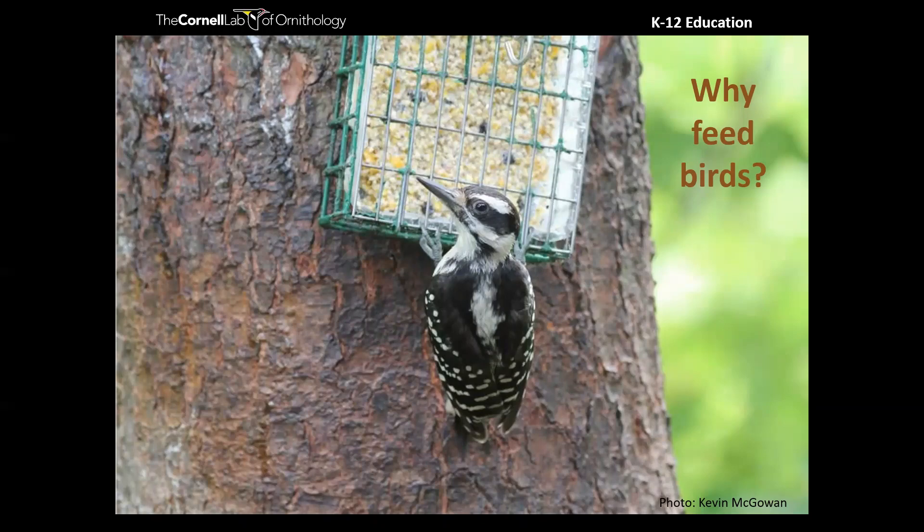I want to throw this question out to you: why feed birds? This is a really popular pastime in the United States — what do you think is so engaging about it? You can attract birds, get to watch them, see them up close. You never know what might show up. I think that is one of the things that really captures our imagination about birds — they migrate, they travel. If you can bring them in to you, you can see all sorts of amazing behaviors and species that you might not even know were around otherwise.